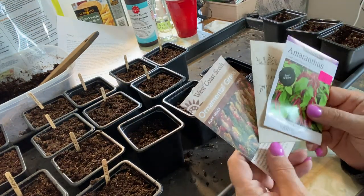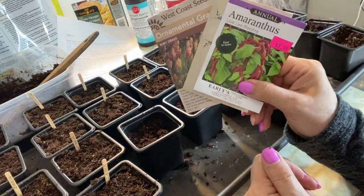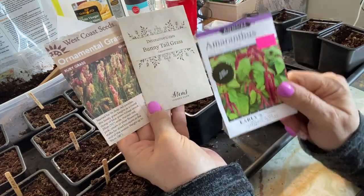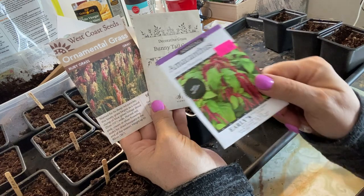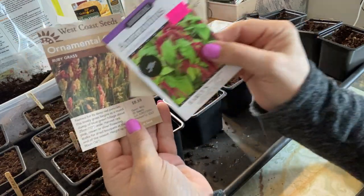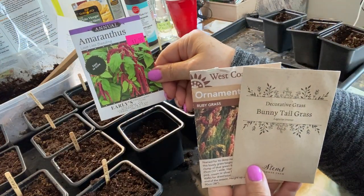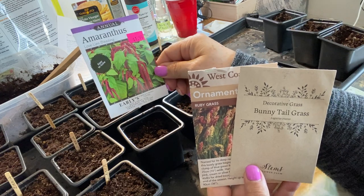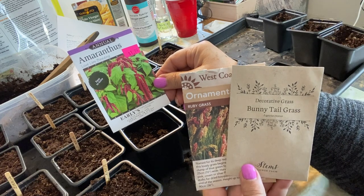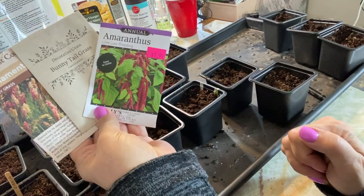Something else I want to introduce more of into my garden is native grasses and ornamental grasses. I'm going to try starting some from seed today that make a really pretty flower in pots or in flower beds — this is the ornamental ruby grass and the bunny tail grass. I'm also going to try some amaranthus, which is not really a grass but I like to use it as a centerpiece in a lot of my flower pots. I'll be starting each of these from seed.